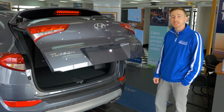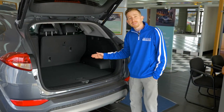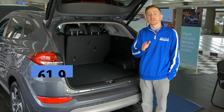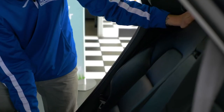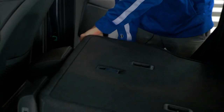The Hyundai Tucson Limited with the Ultimate Package comes with an auto liftgate, 31.9 cubic feet of cargo space, and an impressive 61.9 cubic feet of cargo space with the seats laid down. Not only do the seats lean back for your comfort, but they also conveniently lay down with a 60-40 split for more space.